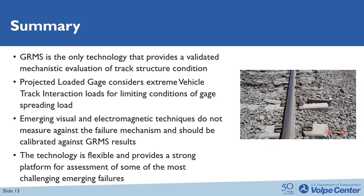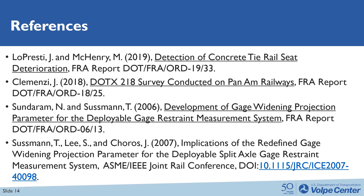GRMS technology is flexible — the applied loads can be adjusted — and it has a strong platform for measurement of some of the most challenging emerging failures that occur under critical lateral and vertical load combinations under deteriorated vehicles or extreme operating conditions. While the GRMS was developed over 30 years ago, the technology is just as relevant and the failure modes are just as critical as they ever have been. Thank you for your time. In this slide we have a few references to some of the research that was alluded to throughout the presentation.